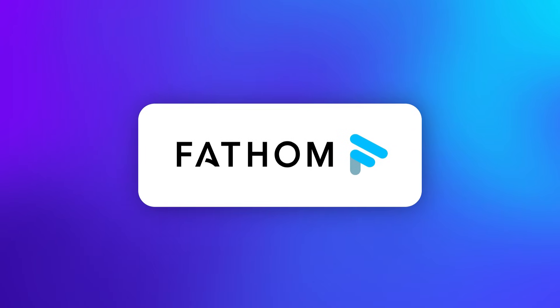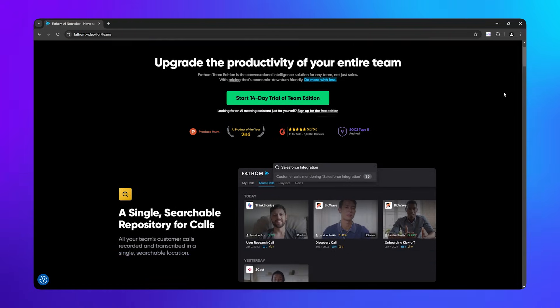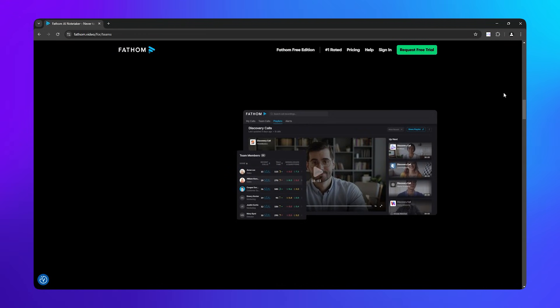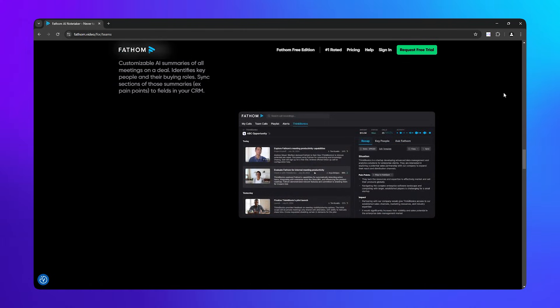Now let's talk about Fathom, a rising star in the AI note-taking space. It offers free unlimited recordings for individuals, which is something rare among AI-powered meeting assistants. It also connects with Zoom, Microsoft Teams, and Google Meet. Unlike the other tools, Fathom offers a free unlimited recording plan; however, you only get five AI summaries per month, so you will be going through the transcripts of the majority of your meetings.